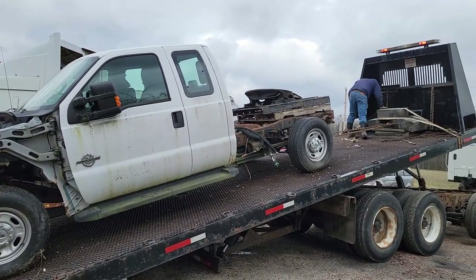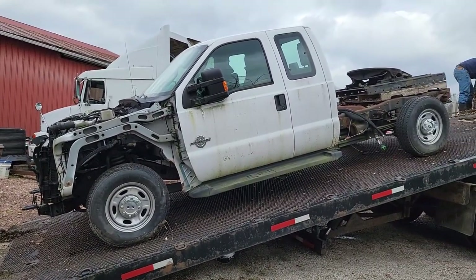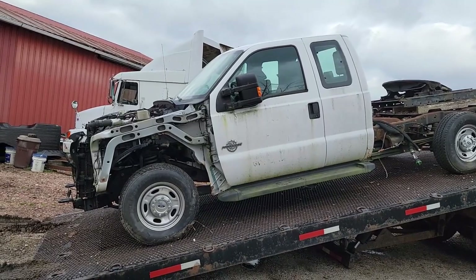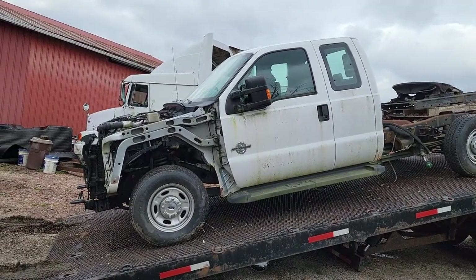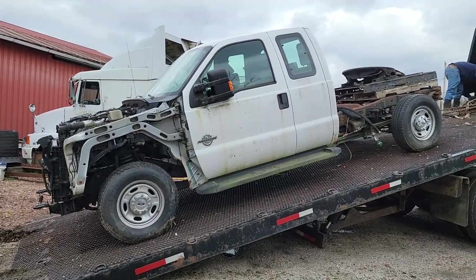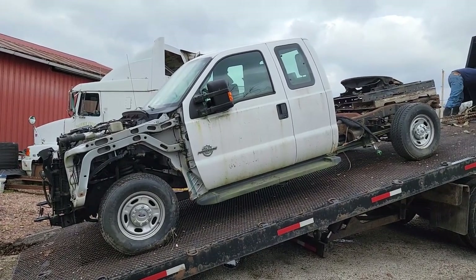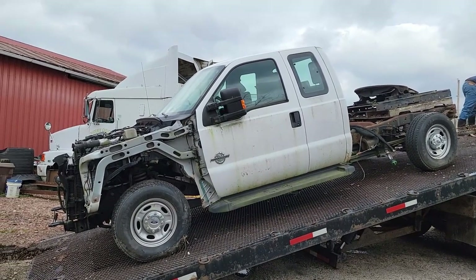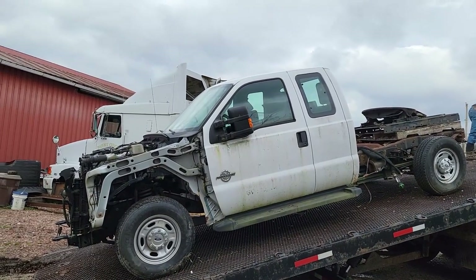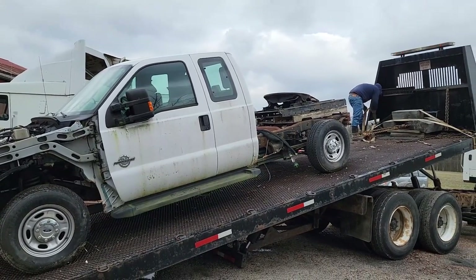We're over at one of our other properties picking up this truck. Our son needs a new truck, and the truck prices are terrible right now, so he's taking the motor out of this one to put in a different truck. They're actually building a truck from a different frame and pieces and parts. He just needs the engine out of it, so that's what we're working on right now.